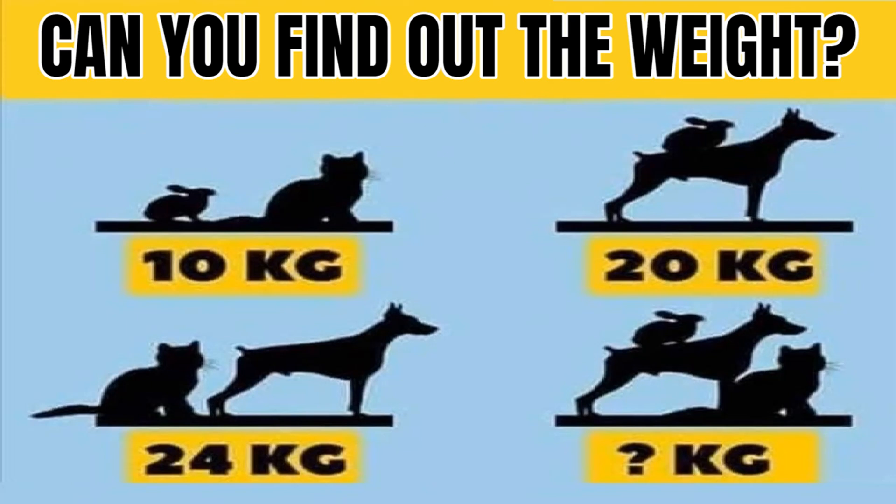Cat Rabbit Dog Weight Puzzle is one of the picture puzzles that are going viral on social media. In this puzzle, there are pictures of cat, rabbit, and dog. One has to guess the cat, rabbit, and dog weight by solving the equation from the given data in the picture.